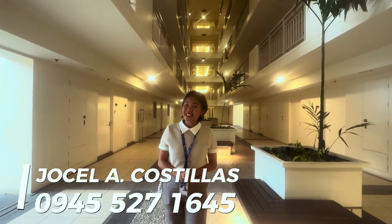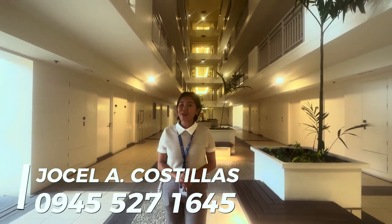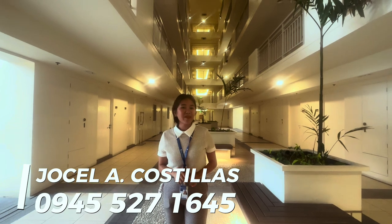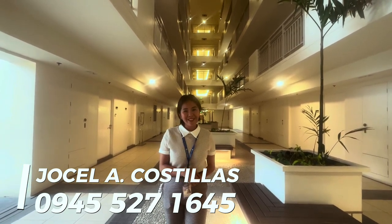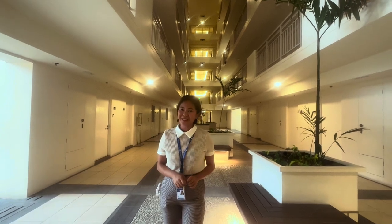Hi valued clients! Giselle and Agustilias here, your trusted Realtor from DMCI Homes. Today, I will give you an exclusive look of a newly turned-over unit here at Alder Residenzas. So let's go inside and take a look.